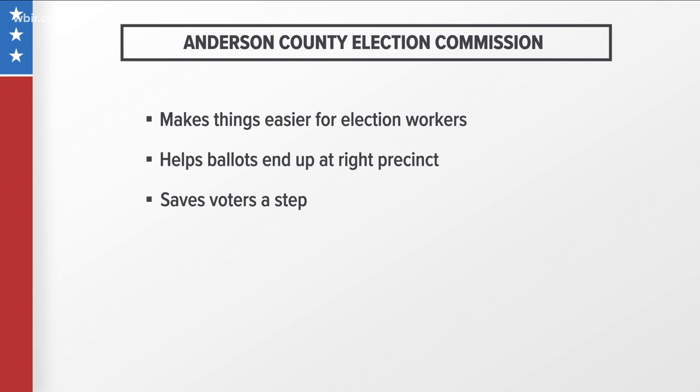This may not be the case for every county though, so if you don't have a label or a barcode with your absentee ballot envelope, call your election commission to figure out what you need to do.